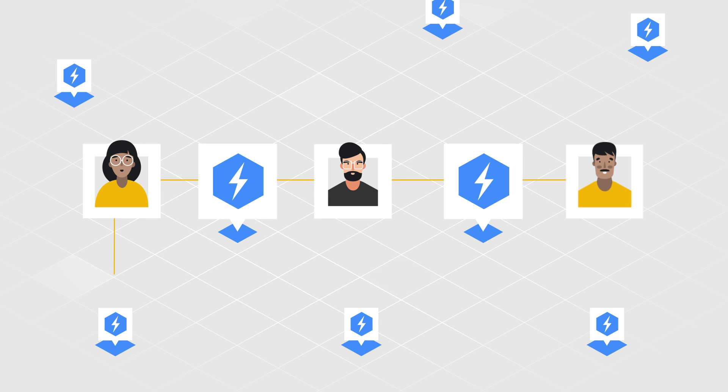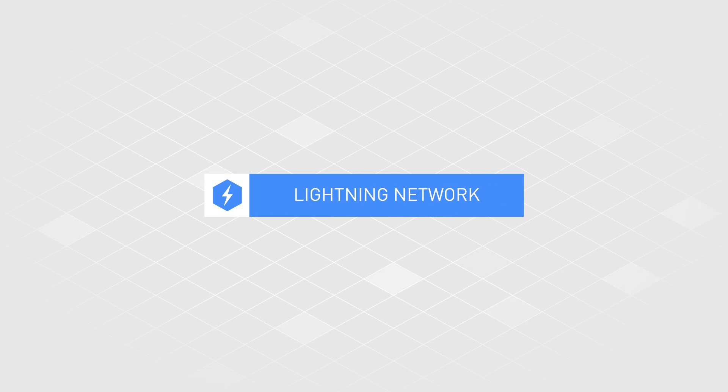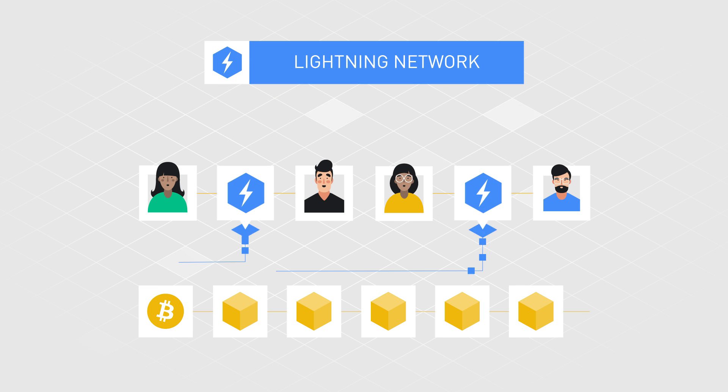The payment routing may involve many Lightning Network nodes, but the smart contract will automatically search for the shortest available path. The Lightning Network is moving towards solving the scalability problem of the Bitcoin network with an efficient off-chain solution allowing nearly instant transactions and smaller transaction fees.